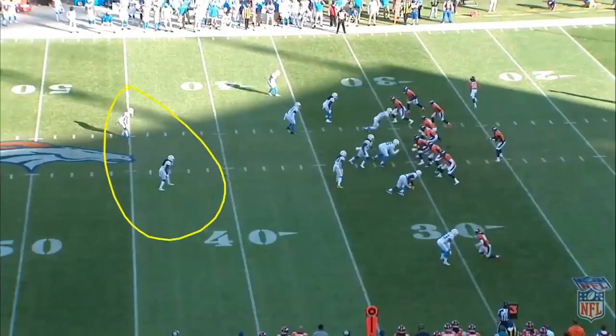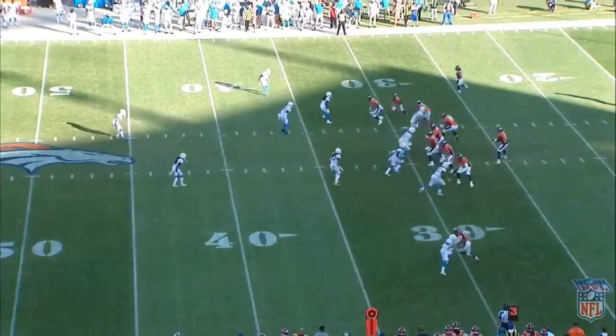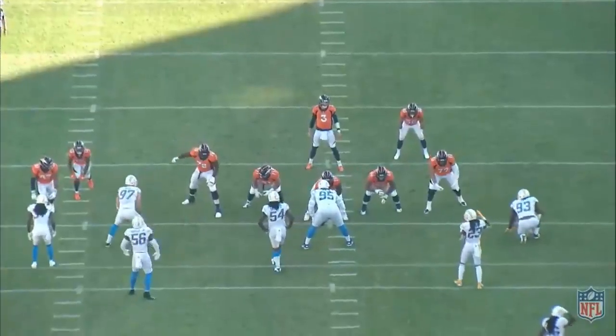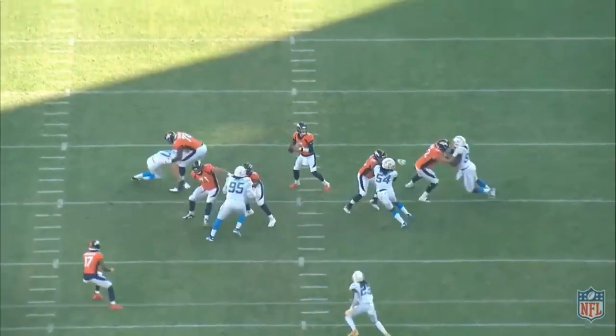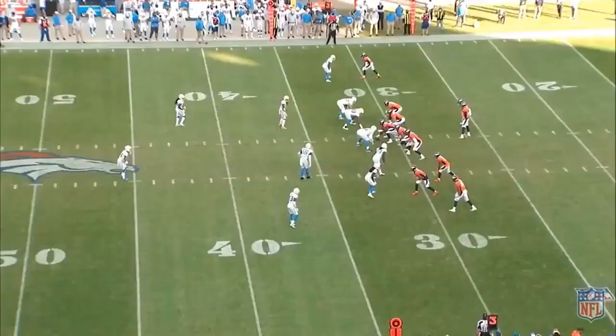Third down again with a two-high safety look. The Broncos run a swing, a corner route by Noah Fant, an inside sit-and-come-back route. Drew Lock makes a big-boy throw and lasers this pass in to Jerry Judy — a ridiculous throw into a tight window. Dalton Reisner does a good job against Melvin Ingram. Lock has that back foot set, plant foot in the ground, and he lasers the pass inside to Judy. The Broncos need more plays like this.